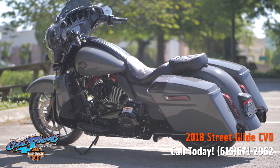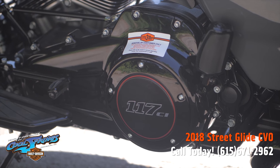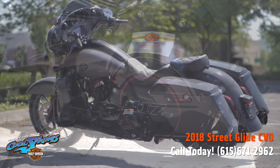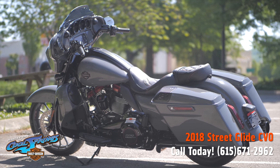Now let's check out the left side. Look at this saddlebag, and come down here to check out the primary cover with that big 117 badging on it. And there's that heel-toe shifter for that smooth six-speed transmission.